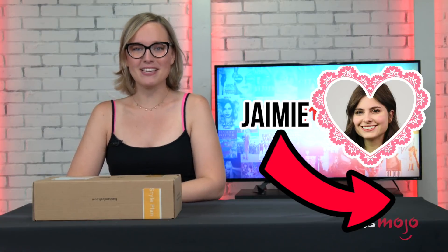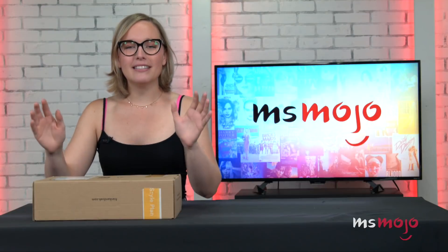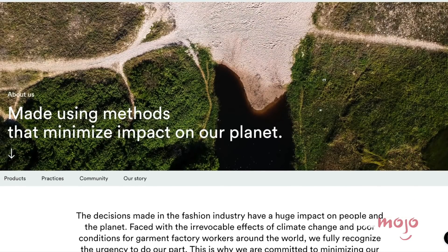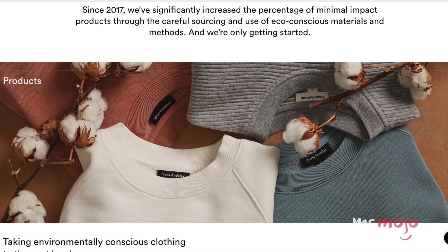She's behind the camera trying to keep me in line, and as you can tell we have a very special box here. What's in the box? This is a Style Plan subscription box from Frank & Oak. Now if you're not familiar with Frank & Oak, it's a Canadian based eco-friendly clothing company that I personally am a huge fan of. I wear their clothes all the time, so this was a real treat for me.